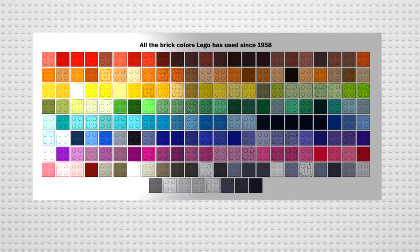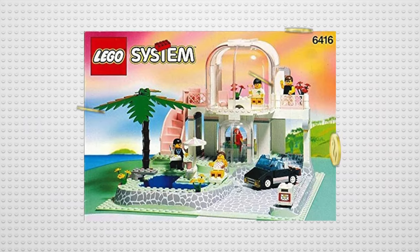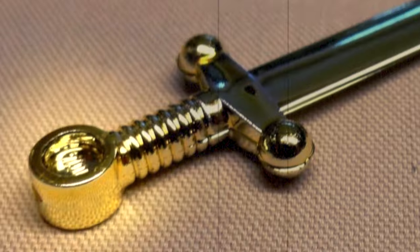Lego pieces have been made in almost 200 colors since 1958, and some of these colors have only been released in a couple of sets and have grown to become very rare. So today we'll embark on a journey through Lego's history as we take a look at some of these rare Lego colors.